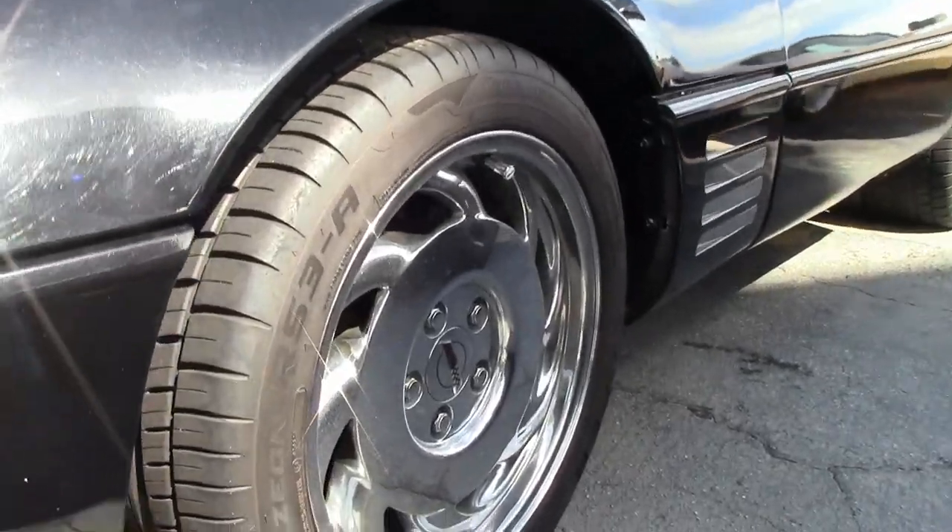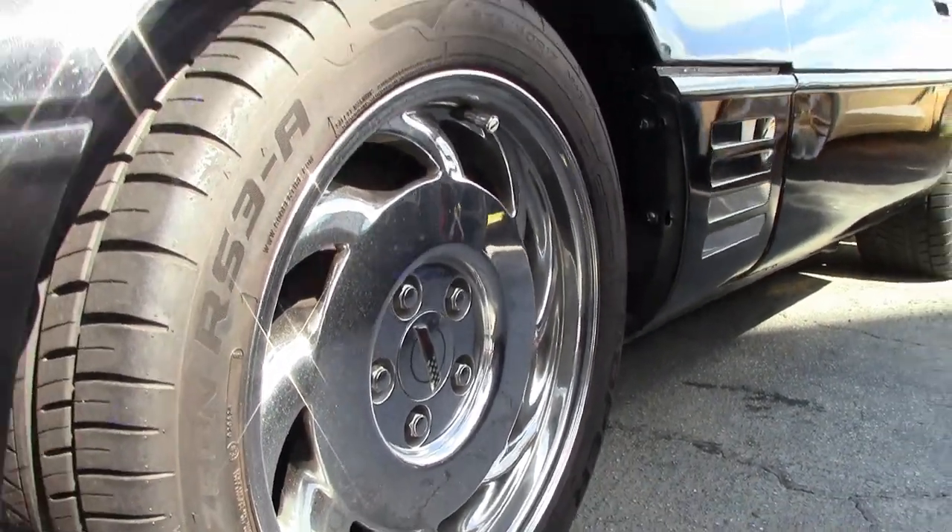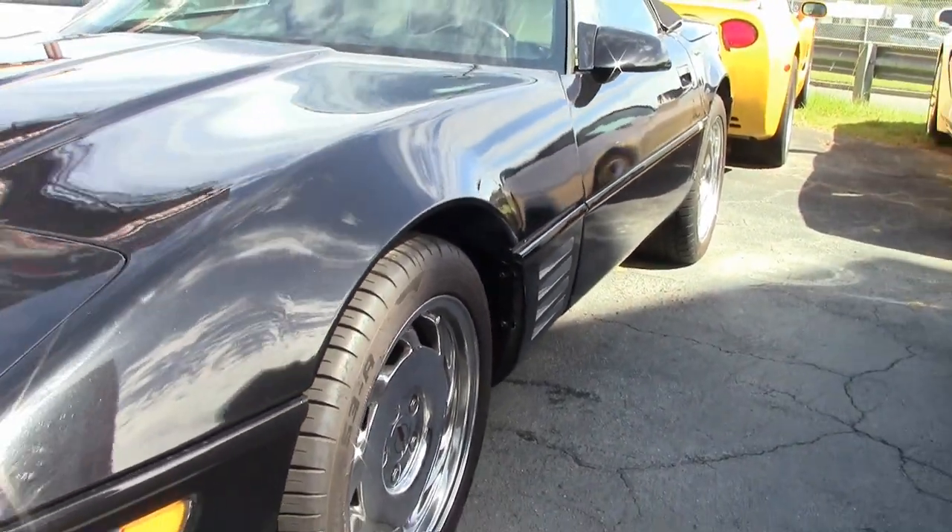It has a 250 horsepower, 300 cubic inch L98 tune port injection engine with automatic transmission and posi rear end.